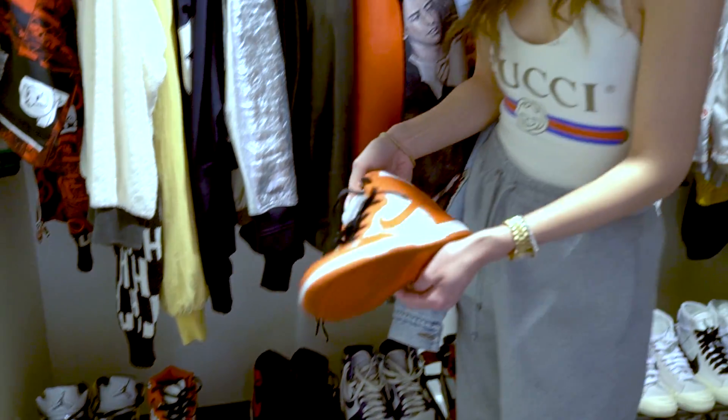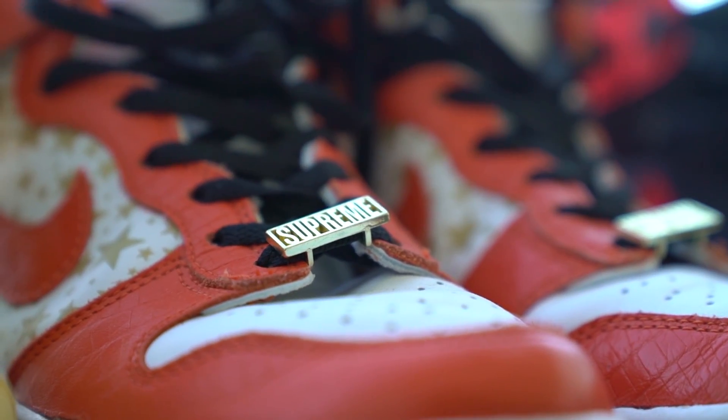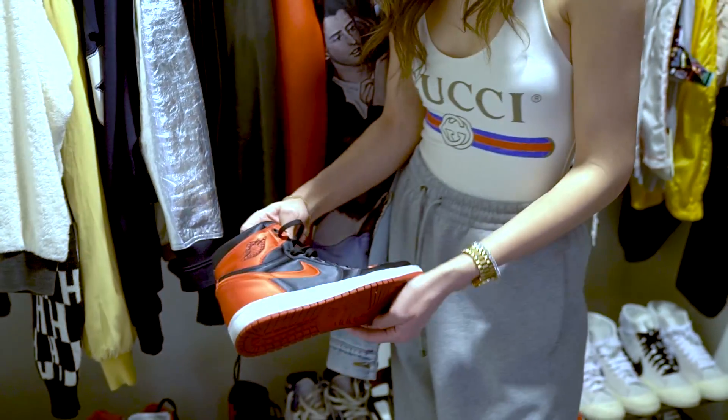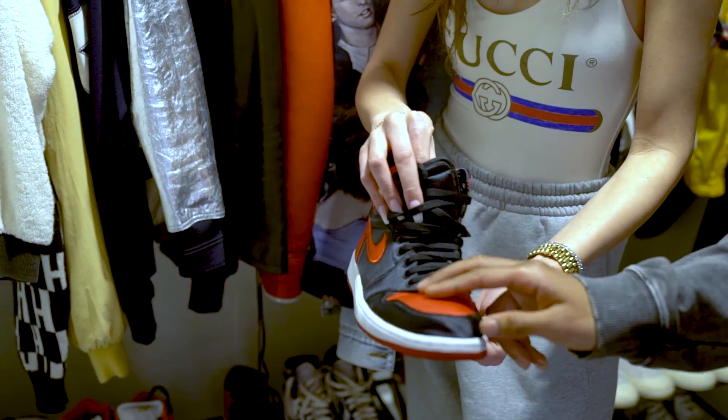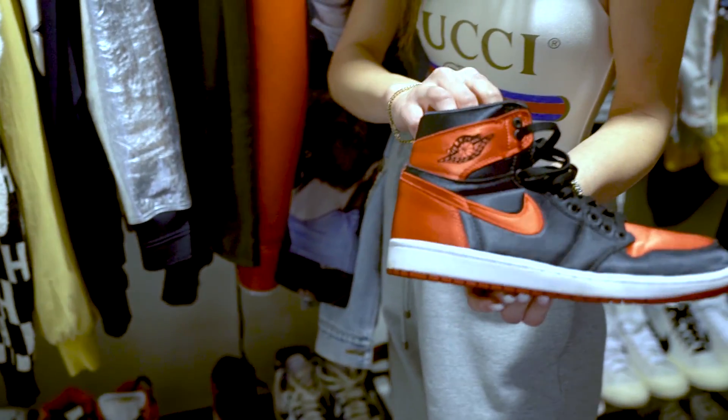Then I got my Supreme Dunks, which I love, just to wear on an everyday basis — they actually go with a lot in my closet, especially bags. Then I got my satin breads, which you could tell have some creases in them. Because, you know, wear your shoes, people. Wear your shoes.